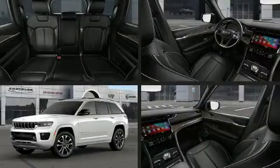Take command of the road in the 2022 Jeep Grand Cherokee. It's equipped with tons of terrific amenities, but it won't break your budget.